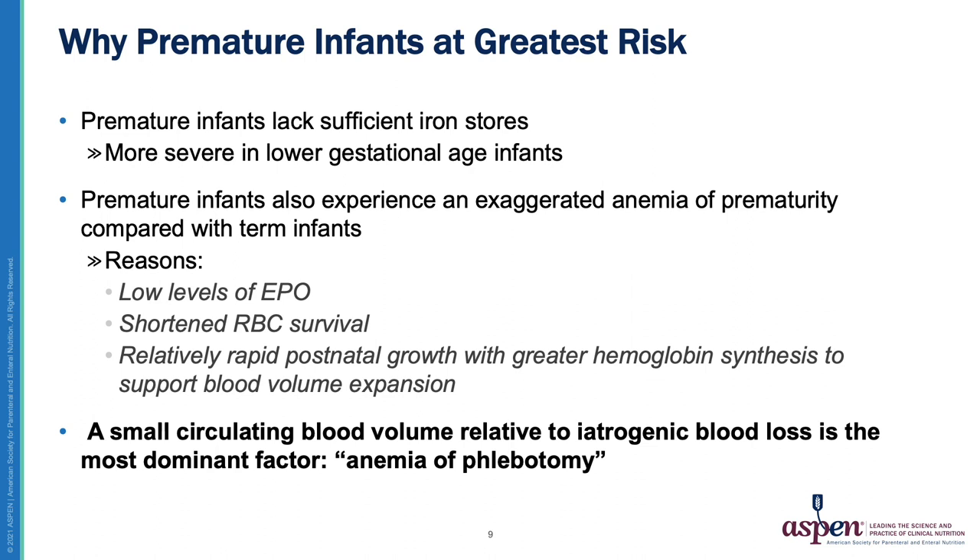Why are premature infants at greatest risk for iron deficiency? Premature infants lack sufficient iron stores, more severely in lower gestational age infants. They also experience an exaggerated anemia of prematurity compared to term infants, due to lower levels of erythropoietin, shortened red blood cell survival, and a rapid period of postnatal growth requiring greater hemoglobin synthesis. A small circulating blood volume relative to iatrogenic blood loss is the most predominant factor — termed anemia of phlebotomy.